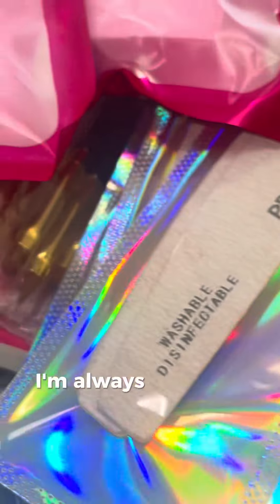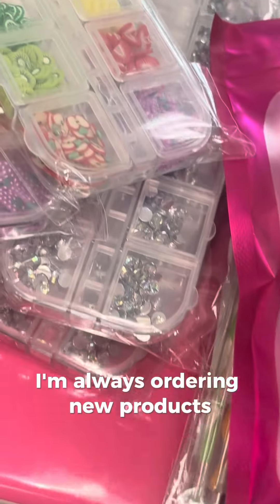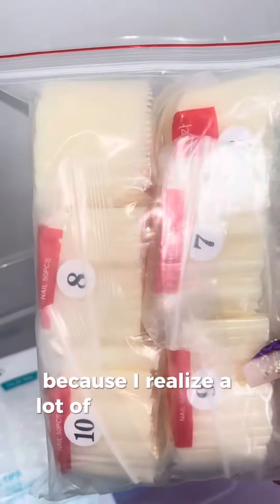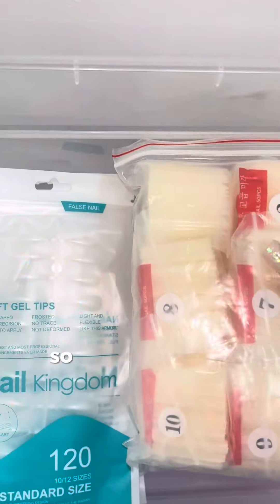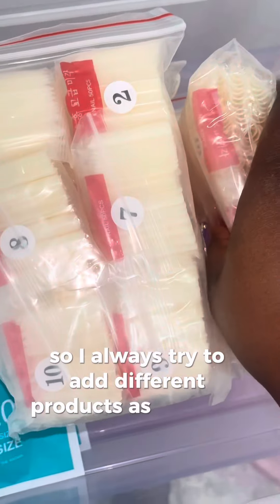With my vending machine, I'm always ordering new products because I realize that a lot of our customers are always looking for something new in our machine. So I always try to add different products as much as possible.